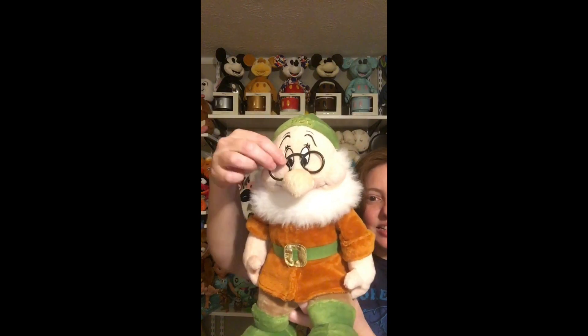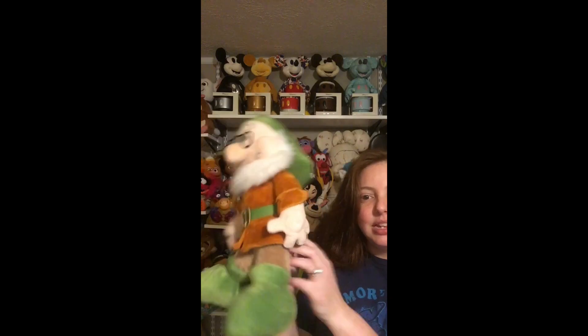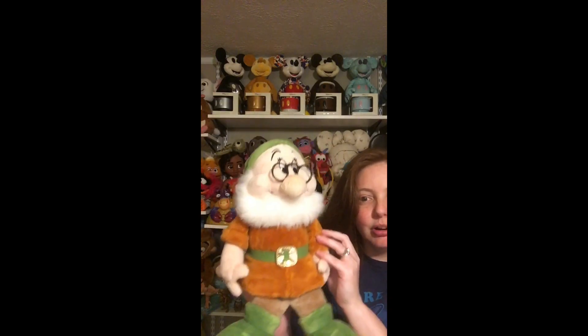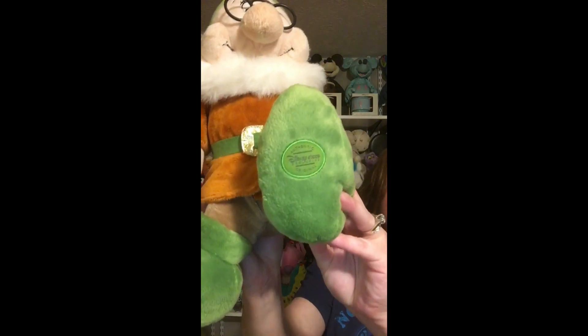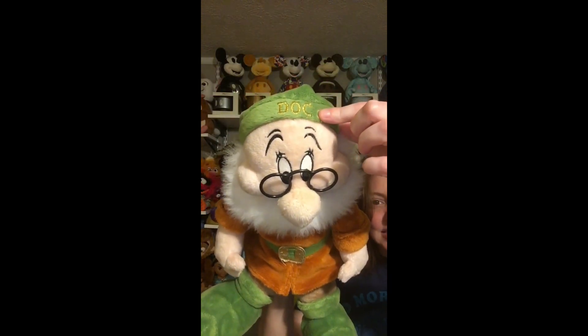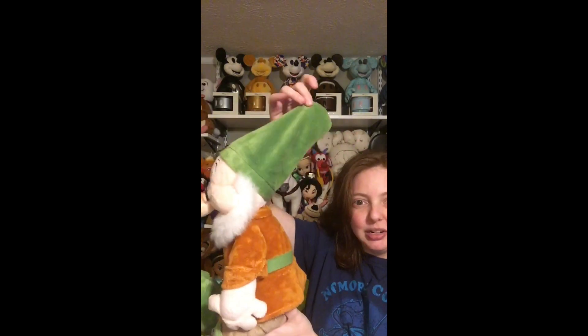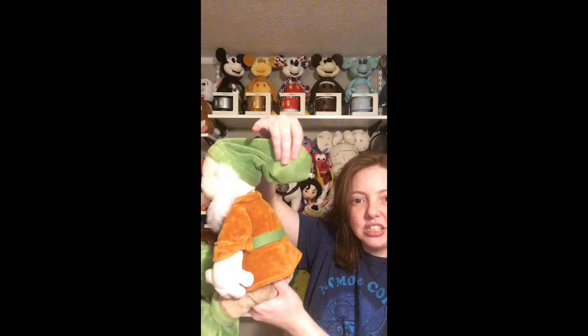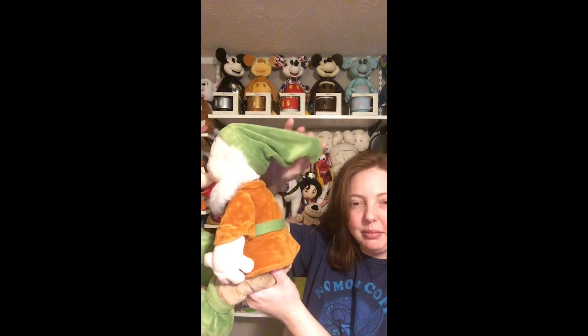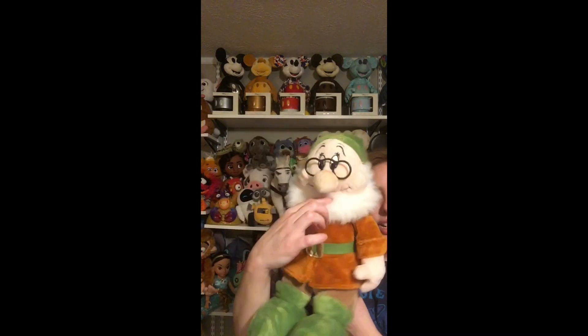He's got the same patch as well, except his is blue. This is Doc — I love his glasses, which are actually plastic. His jacket is a burnt orange color and he's got green boots. Like the others, his hat says his name. The hats are super exaggerated and they actually have just a little bit of fluff in the bottom of the hat to weigh it down. His beard is shorter.